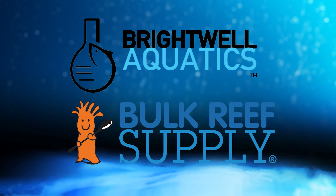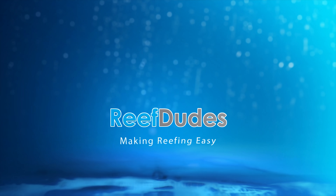Reefdeeds is sponsored by Brightwell Aquatics and Bulk Reef Supply. Today we're going to do an update on the Waterbox 7225. What's going on guys, Devin from Reefdeeds.